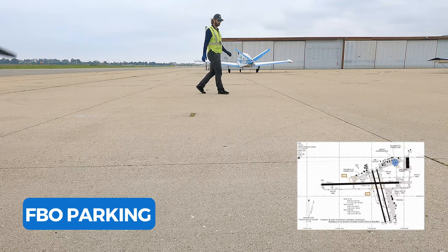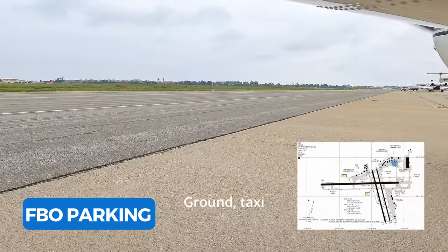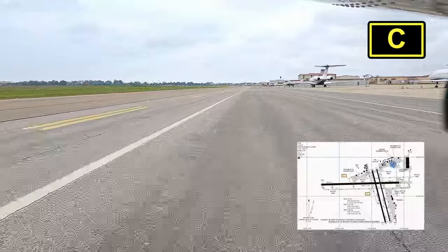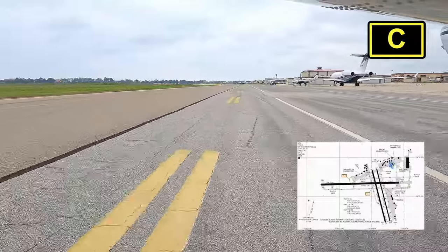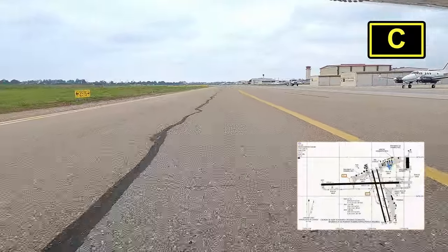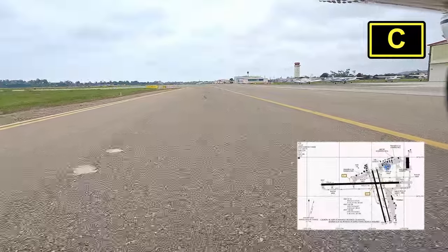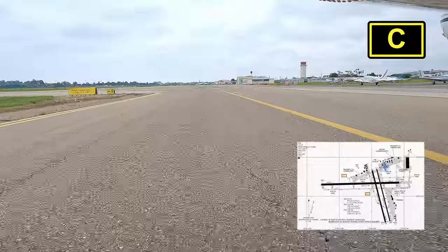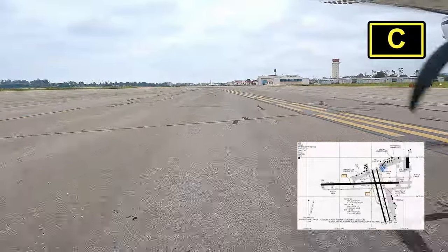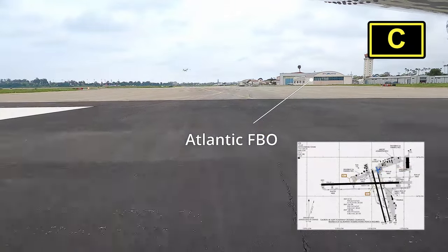As I said, there were no crew cars, so off to Atlantic we went. Santa Barbara Ground, N-1-9-3-9 Hotel at Signature, would actually like to go to Atlantic. Ground clears N-1-9-3-9 Hotel to taxi to Atlantic via Charlie, cross Runways 1-5 Left and 1-5 Right. I'm not going to lie, I was a little confused where Charlie Taxiway actually was, but finally figured it out. And as always, when crossing those runways, make sure you look at final just in case there's traffic.